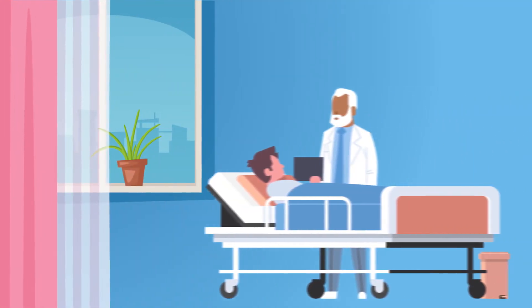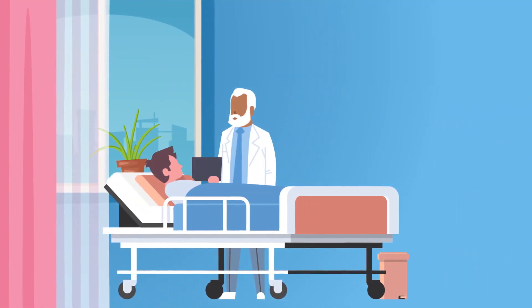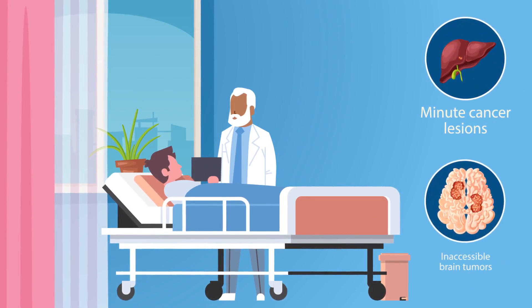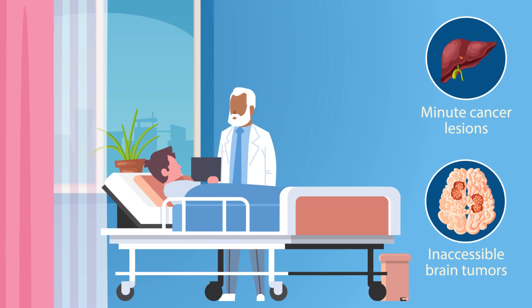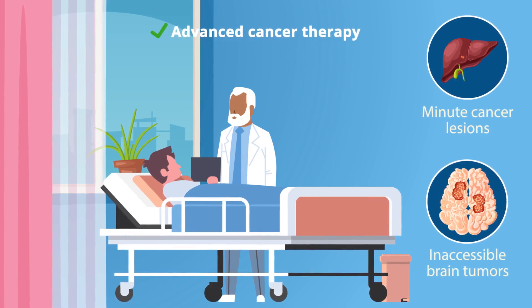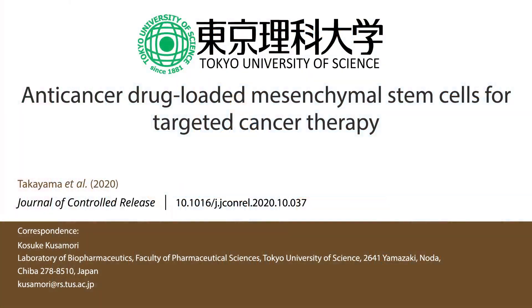The scientists are hopeful that their discovery will help deliver anti-cancer drugs effectively to minute cancer lesions and inaccessible brain tumors, thereby providing advanced cell-based therapy for intractable cancers.